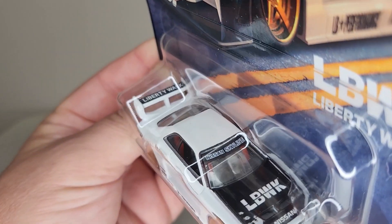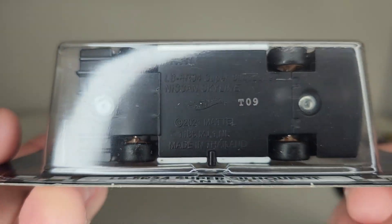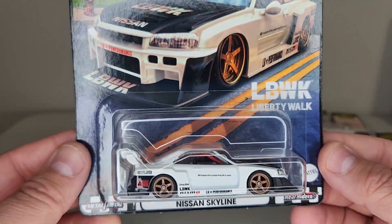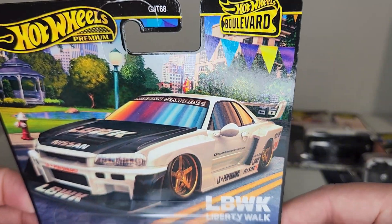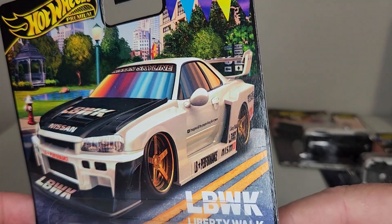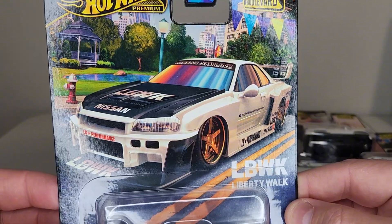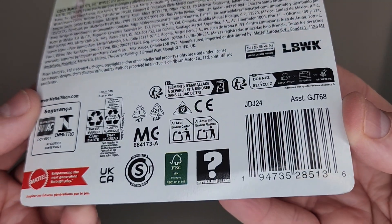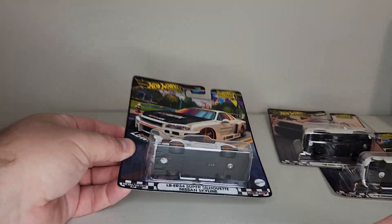Really good looking tampos on the back — really, really good looking model. This has always been a solid one and really hard to find; super sought after. I was kind of surprised to see a few of these and was fortunate enough to buy a couple. Got one to keep carded as a spare and then I'm going to open one. Look at that card art — that is just fantastic. All right, hang tight, we'll get these on the turntable.